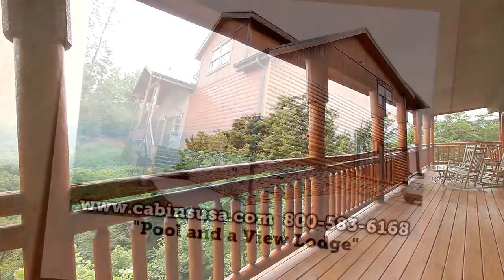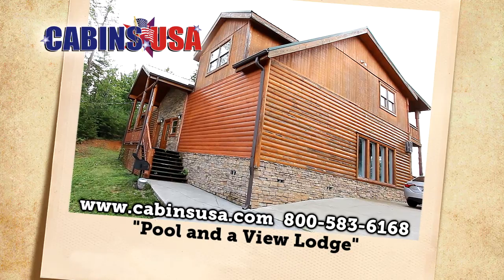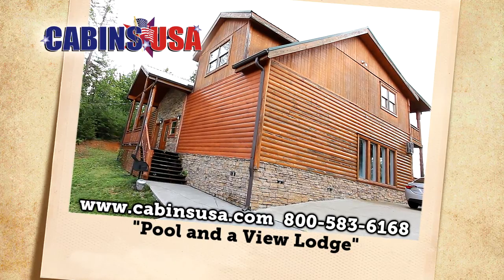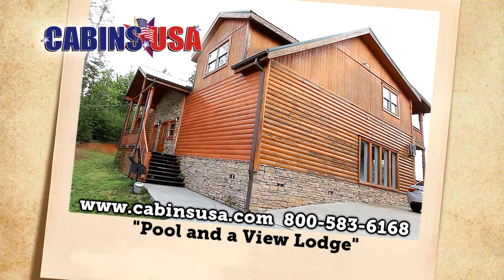Now's the time to reserve Pool and a View Lodge by calling Cabins USA Toll Free at 1-800-583-6168. And it's always easy to book your stay online.